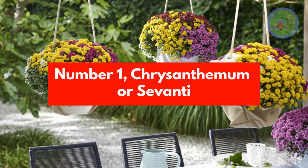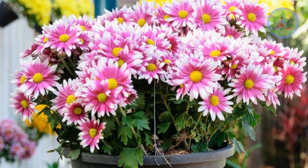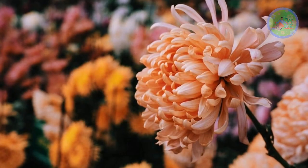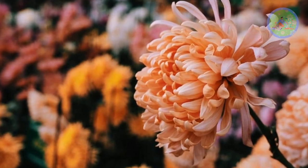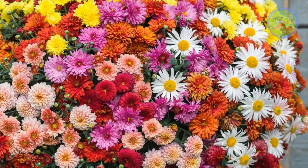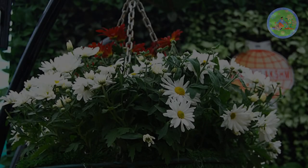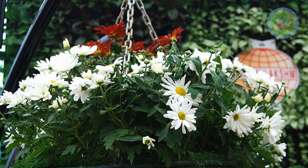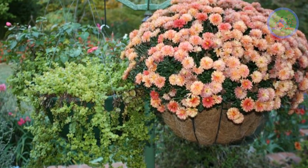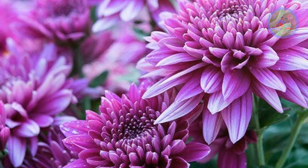Number 1: Chrysanthemum, or Sevanti. Chrysanthemum is a wonderful winter flower plant with equally wonderful vibrant, long-lasting flowers. This flower will light up your home, balcony, and window sill. If you have a small space, grow Chrysanthemum in a hanging basket. It comes in many varied colors, ranging from white to mauve to red. These lovely hassle-free flowers are very easy to maintain and bloom in great numbers throughout the winter season.